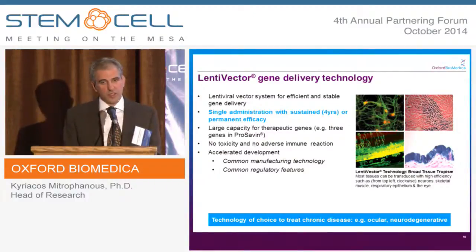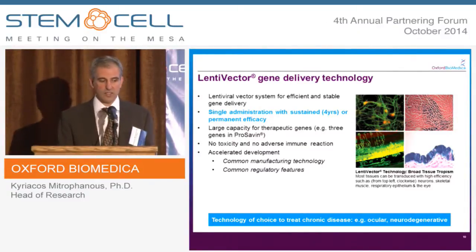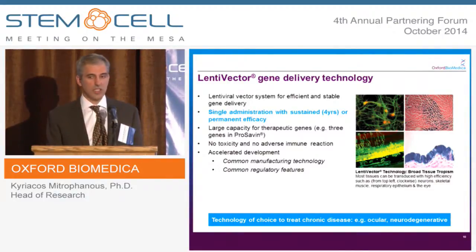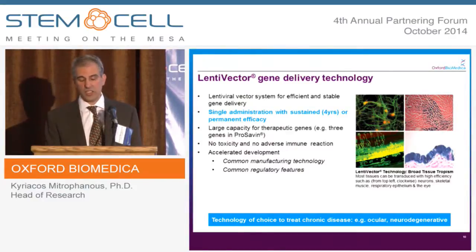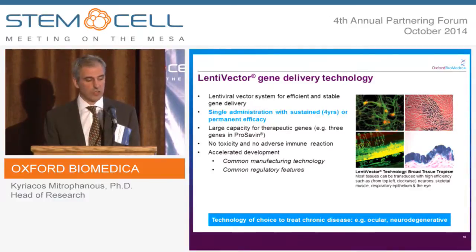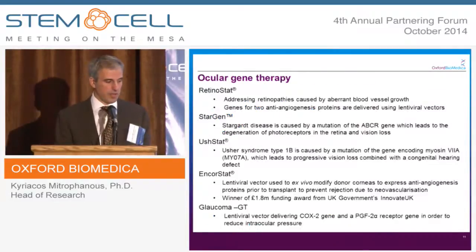The lentiviral vector system allows for efficient and stable long-term expression. After transduction, the vector integrates into the target cells, so if the cells go on to divide, you maintain that phenotype, and we've not seen any phenotypic shutdown in terms of expression. They also have a large capacity, so you can deliver multiple genes or large genes, and we've seen no toxicity or adverse immune reactions at the therapeutic dose levels. Because it's a platform approach, the non-clinical and clinical data can be used to support further product development and accelerate it.